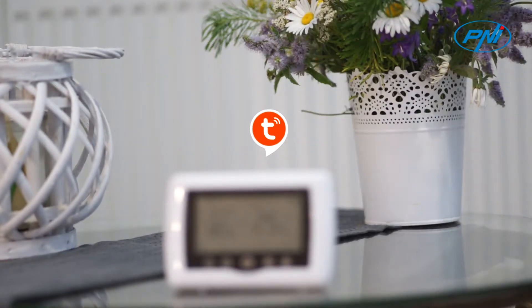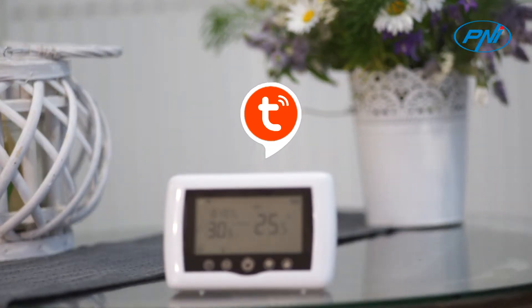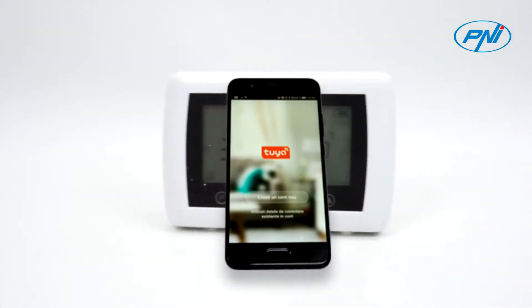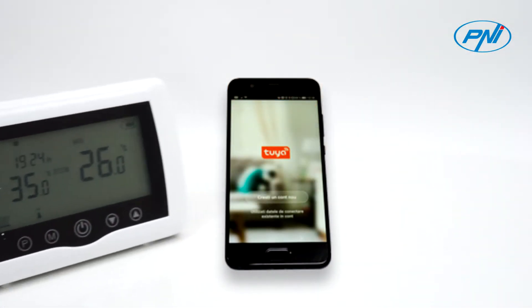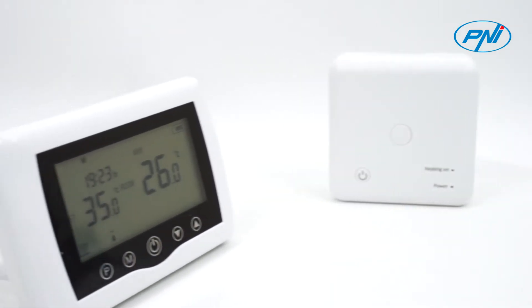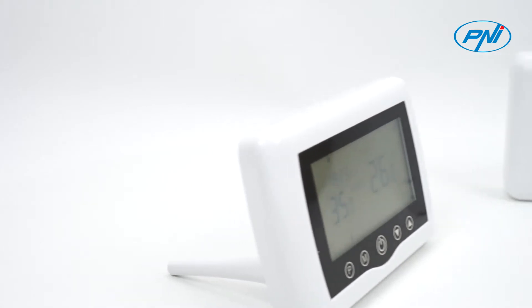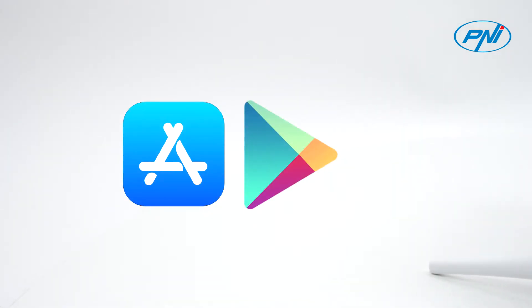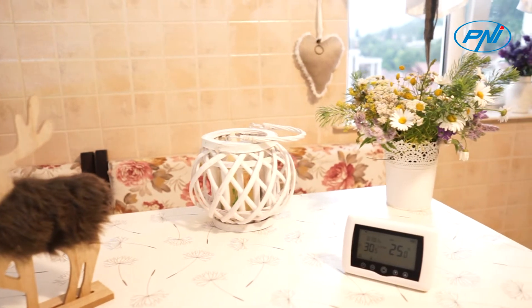With the help of the Tuya Smart application, you will know at any time the temperature in your home. You will also be able to control or even receive notifications directly on your phone. With the application and the Penny CT-35 thermostat, you can manage everything directly from work or from other areas. The application is compatible with iOS and Android.